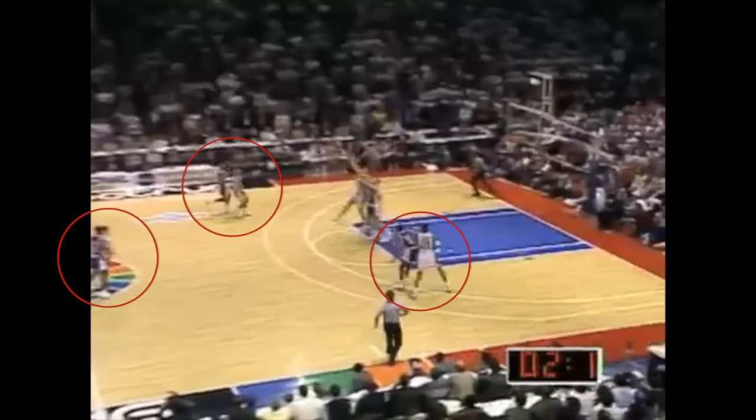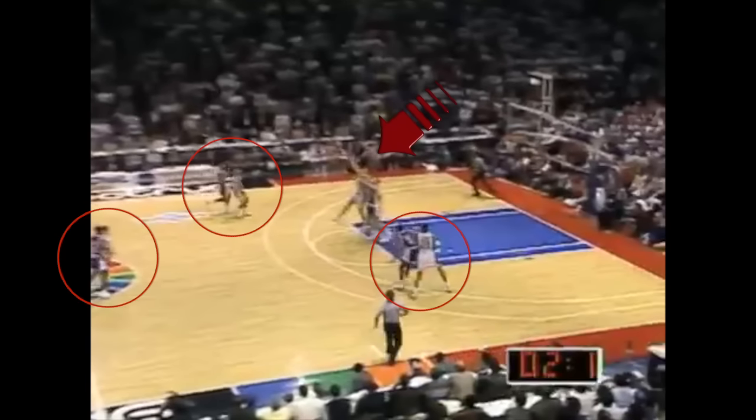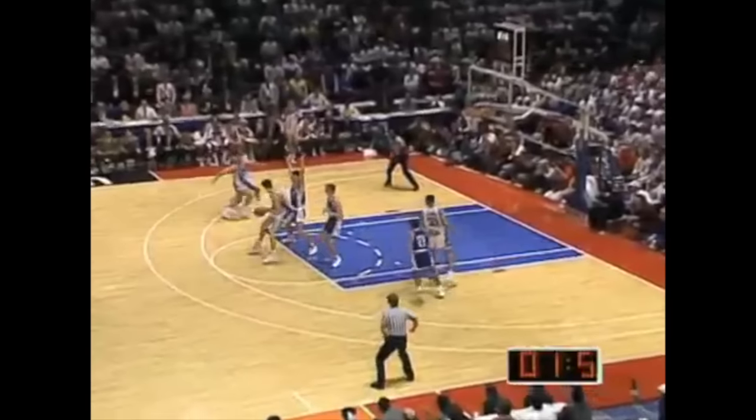What happened was they passed it from the five man down to their big, and they used the other guys as a distraction because they wanted to get the ball to Laettner. That's a smart play because Laettner is an athletic, tall, skilled big man and a big target to catch that pass.